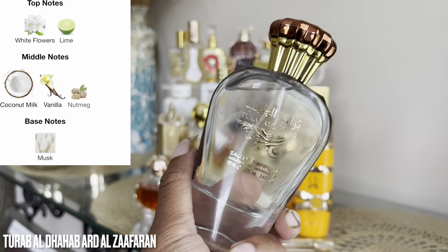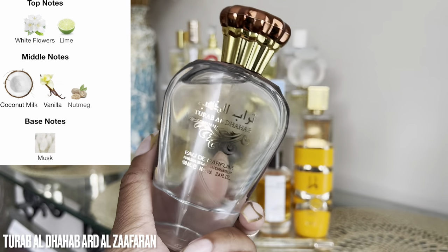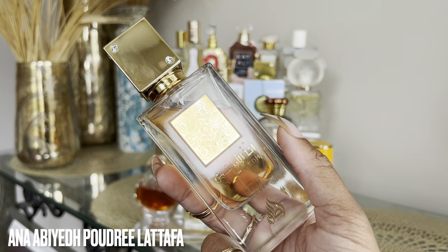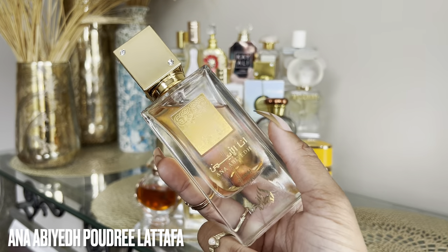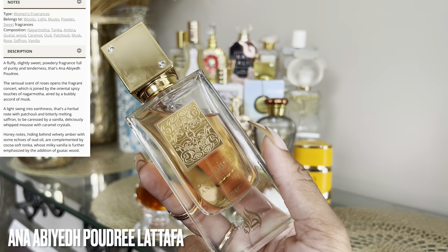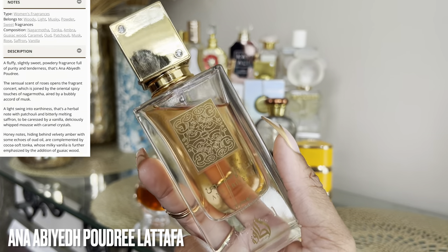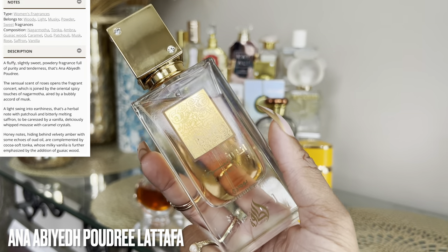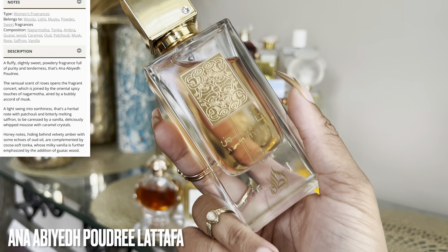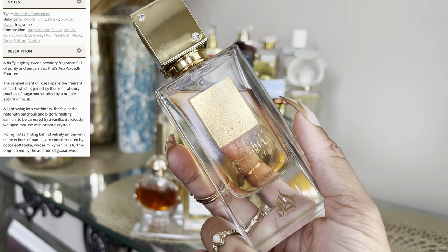I'm excited to play around with this one more and do some layering combos. This is definitely still a very tropical summery scent, and the time to wear it is now. I'll decide at the end of the month if I'm going to keep it, but I think I'm coming around to it more the more I wear it. This is Anna Abied Pudre — basically the vanilla musky powdery version, or flanker, of all the Anna Abieds. I love sweet powdery musky vanillic fragrances, and that is exactly what this is.